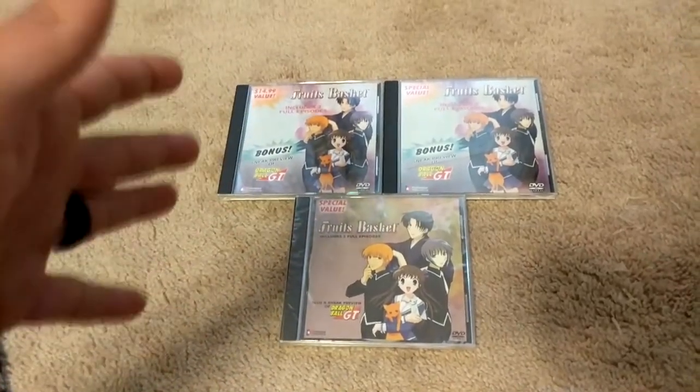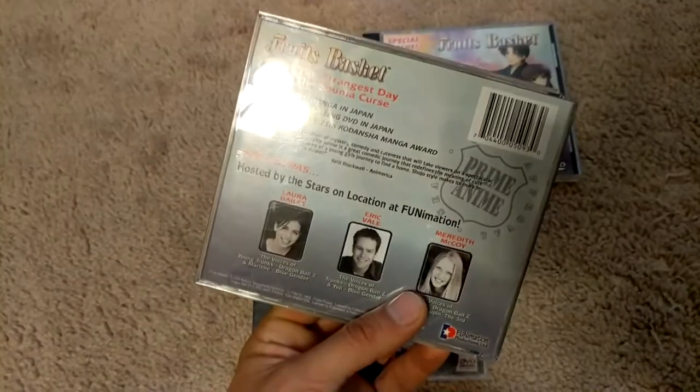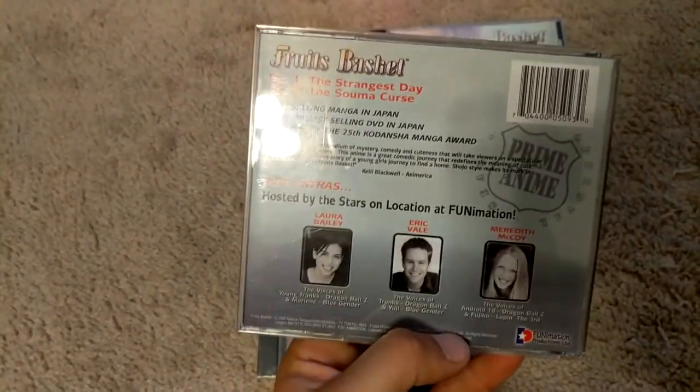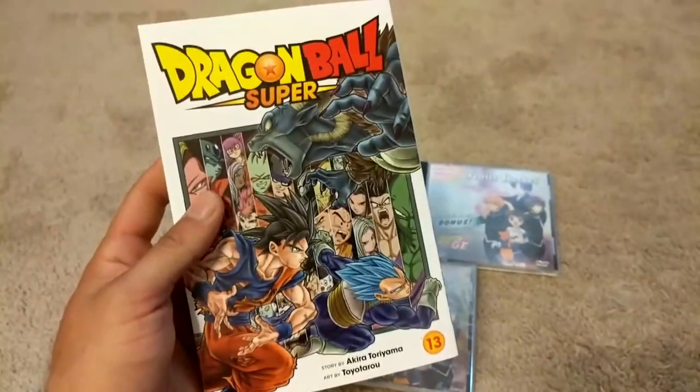I am going to ask the community: do you actually count this for a complete collection? If so, there you go. If you don't count it as a Dragon Ball release, there you go as well. I'm still on the fence myself. You guys let me know. That is this collection update video — until then, I'll see you guys on the next video. Peace.